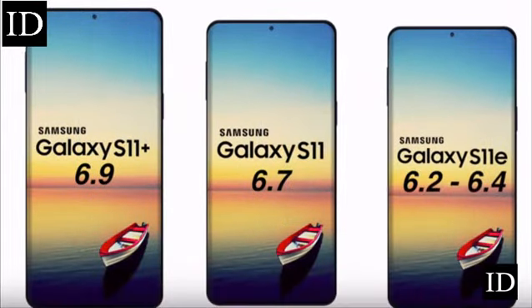We have already heard that the S11 will come in three different sizes, similar to the Galaxy S10, and that it will also feature a bigger battery than the S10.